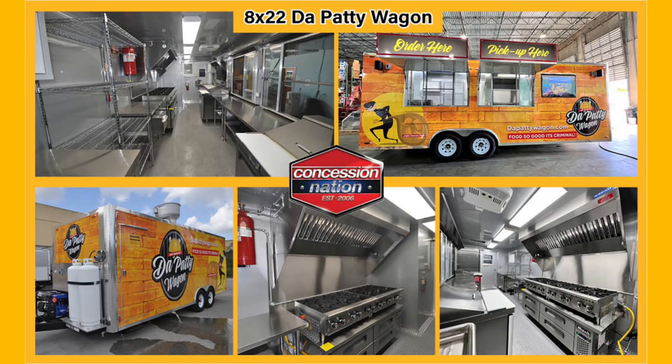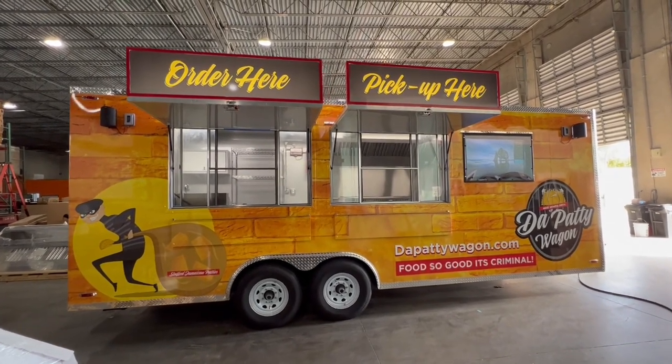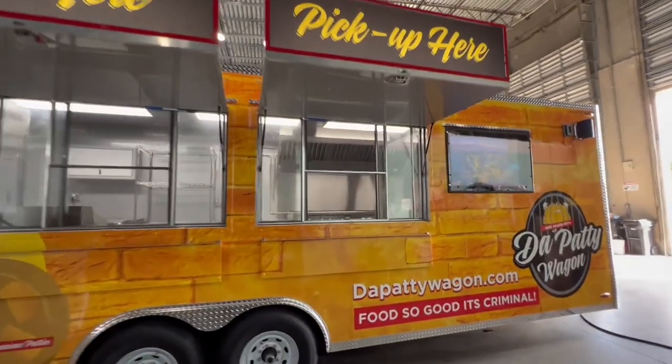In 2022, Culinary Concepts came to Concession Nation to make their dreams come true with this beautiful 20-foot trailer.